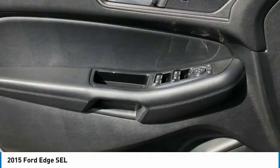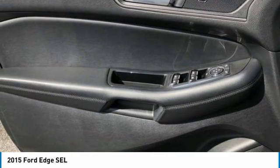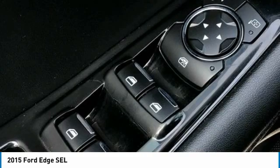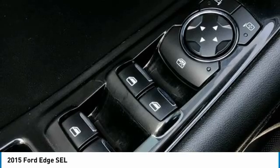Edge SEL, EcoBoost 2.0L I4 DOHC Turbocharged VCT, Oxford White, Ebony with Leather-Trimmed Heated Bucket Seats, Equipment Group 201A, Leather-Trimmed Heated Bucket Seats, Navigation System, Premium 9-Speaker Audio, SYNC with MyFord Touch.